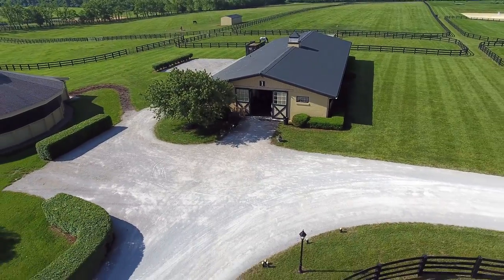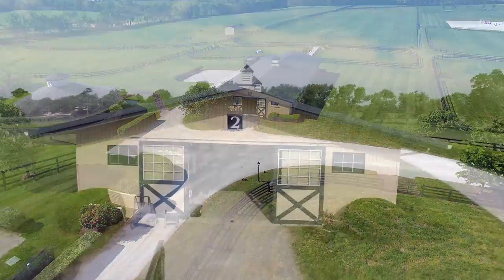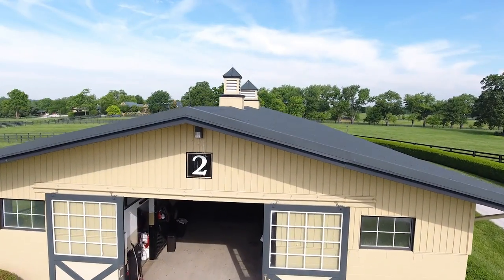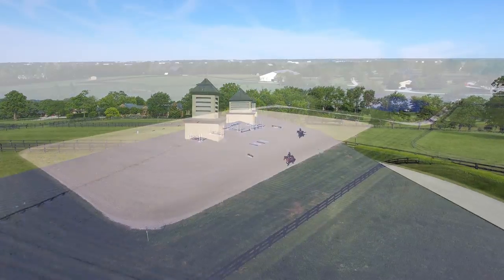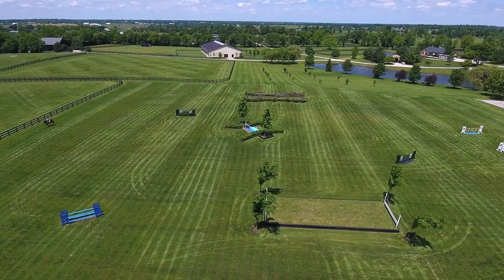Barn 2 is also a 14-style concrete block barn which has been converted to sport horse style. The Kesslers built this mammoth 400 by 400 irrigated derby field.